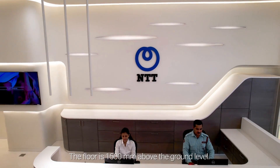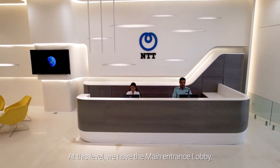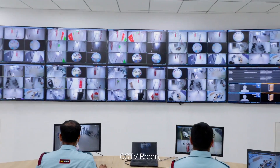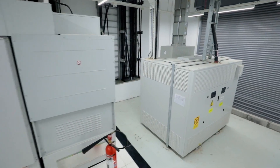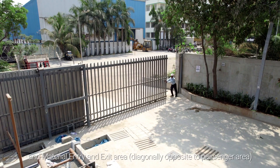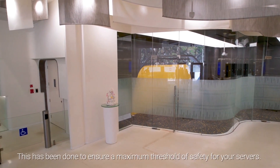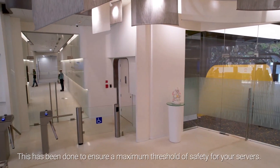Now we are at the ground floor. The floor is 1500 mm above the ground level. At this level, we have the main entrance lobby, passenger lift area, BMS room, CCTV room, electrical room, customer seating area, and material entry and exit area diagonally opposite to the passenger area. As you can see, there are no server halls on this floor. This has been done to ensure a maximum threshold for safety for your servers.